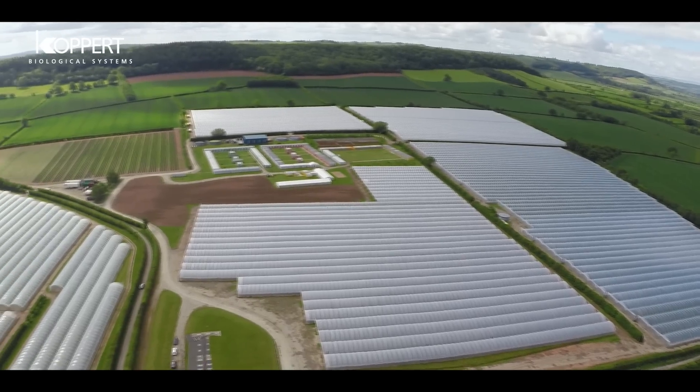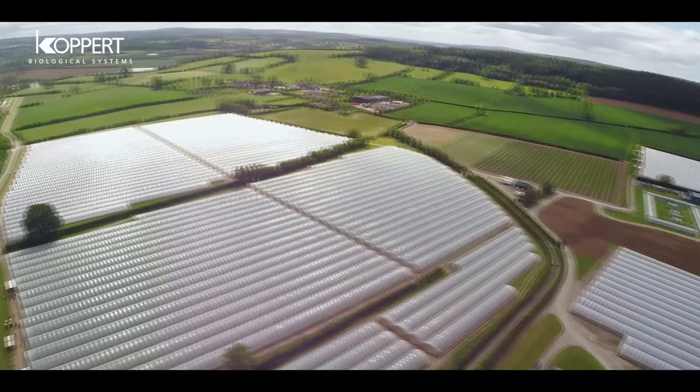We produce strawberries. We have 88 hectares of strawberries on tabletop and we have two and a half hectares of strawberries in glasshouses.